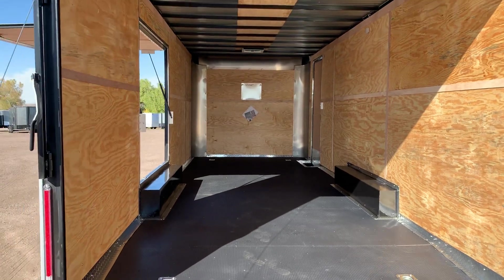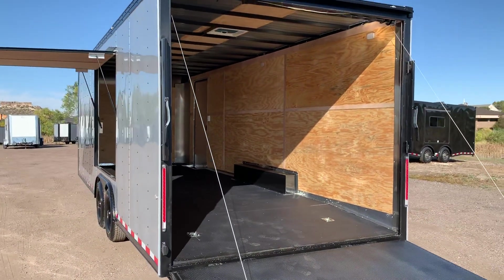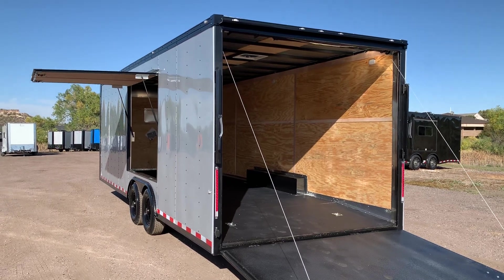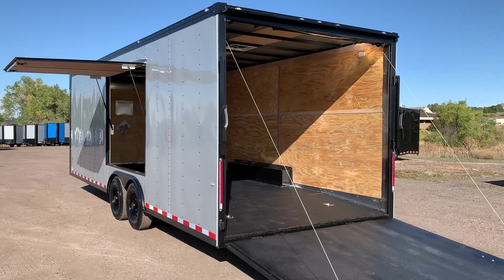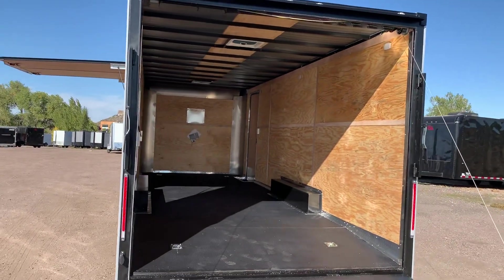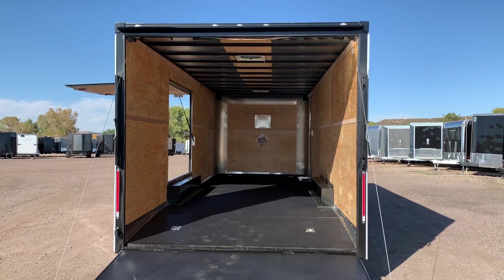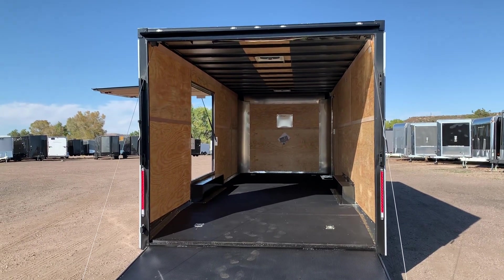As always, we'd love to earn your business. We're a family-owned and operated business in Castle Rock, Colorado, and we ship all over. If you need us to ship the trailer to your door, give us a call for a shipping quote. You can go to our website — www.getmytrailer.com or coloradotrailersinc.com — and use the Buy It Now button on any trailer. You can also call us at 303-688-8485.